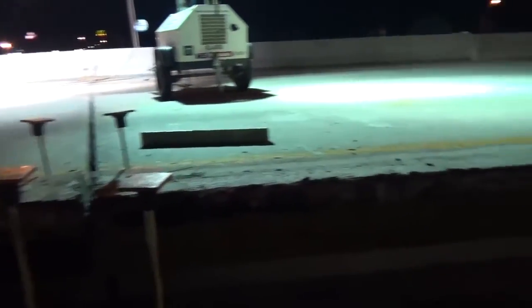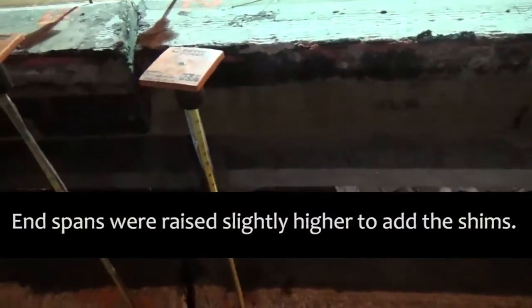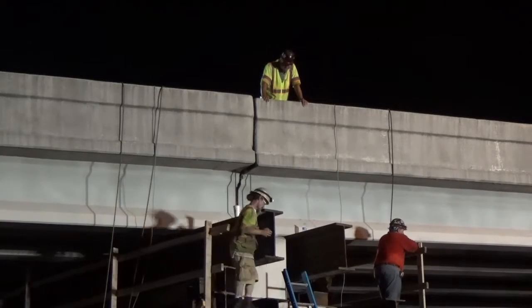The piers were jacked one end of each span at a time. The end span was raised slightly over the required increment so that shims could be added to the diaphragm support, and the jack collars were locked when the increment was reached. Pedestals and shims were installed under the jacking beam and the bridge was lowered to the new supports.